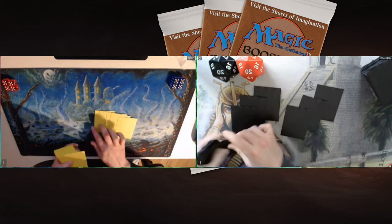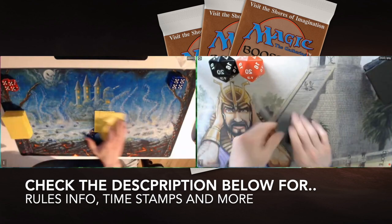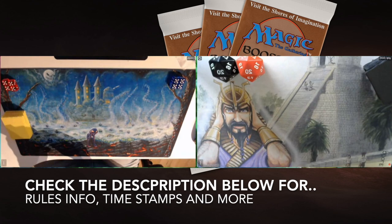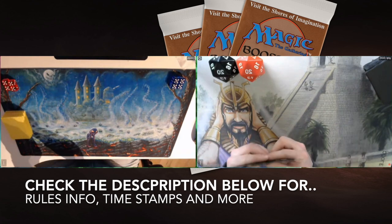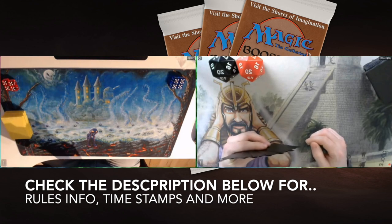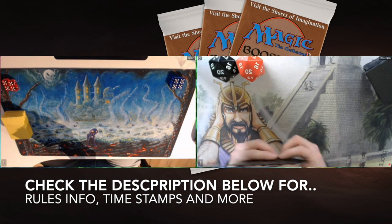This video has timestamps as always, so if you want to go straight to the games, check the description below for a timestamp that reads 'MTG games.' Click on that and it will take you straight to the games. Now let's start with the decks.